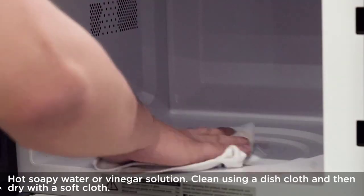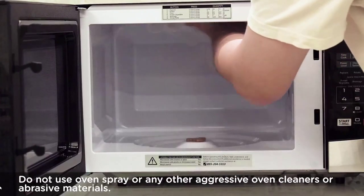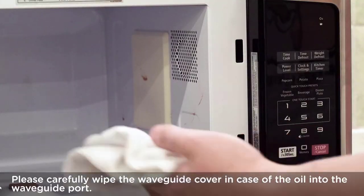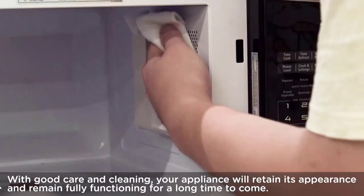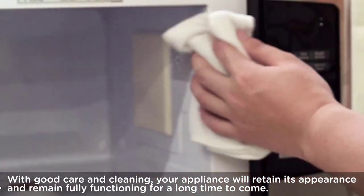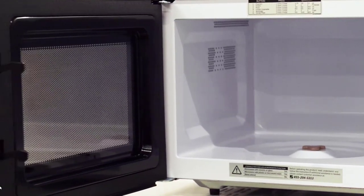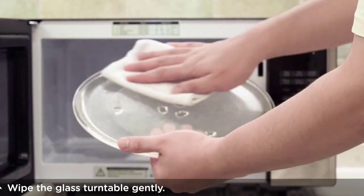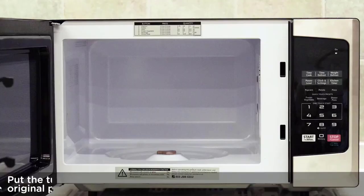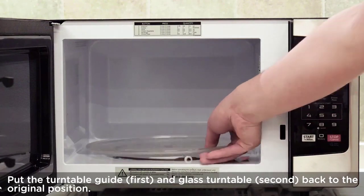The 900W power ensures quick and even heating, while the six auto menus offer convenient preset options for popular dishes. The mute function and eco mode provide added versatility and energy-saving capabilities. The child lock feature ensures safety in households with young children, and LED lighting illuminates the interior for easy monitoring. Made with stainless steel, this microwave combines durability with a modern aesthetic.